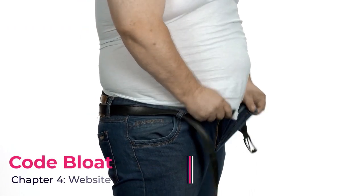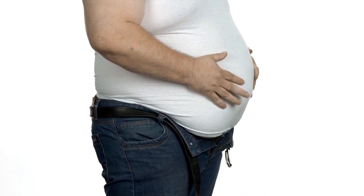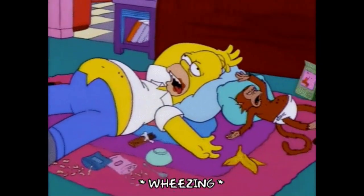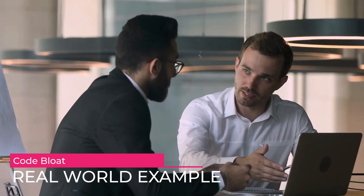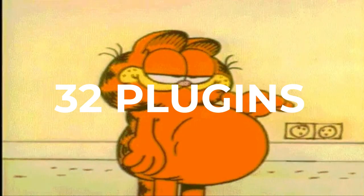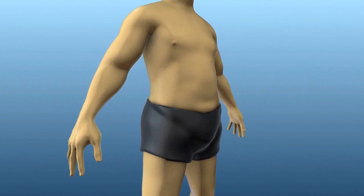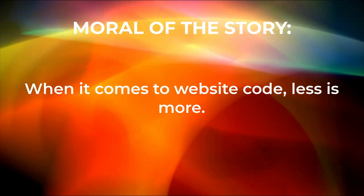Finally, code bloat. Website bloat takes place when the code of a website becomes so messy and disjointed that it actually damages performance and user experience. The fastest way this can happen is when website owners install way more plugins than they need and upload media that hasn't been optimized properly for web use. Example: a recent client came to me with a website that had stopped functioning completely and was in a constant state of loading. When I looked at the backend, I found 32 plugins installed — some very obscure and leaving their site wide open to attack from hackers. As part of the redesign, I ensured they only had the plugins they absolutely needed, going from 32 plugins down to just eight. Moral of the story: when it comes to website code, less is more.